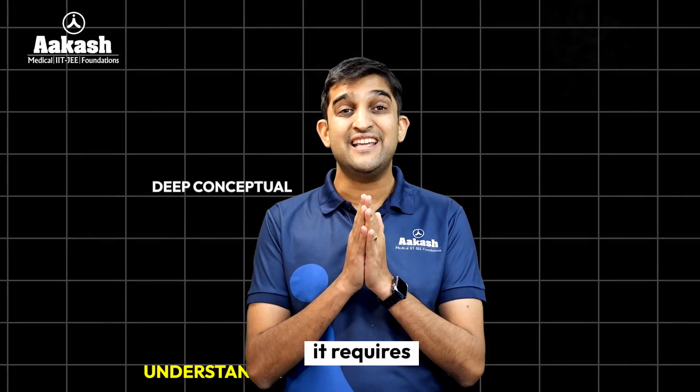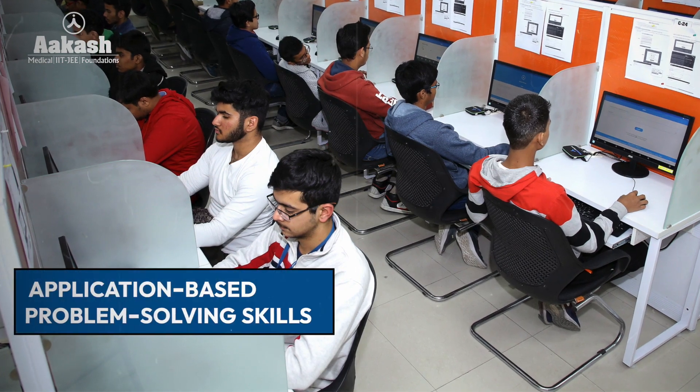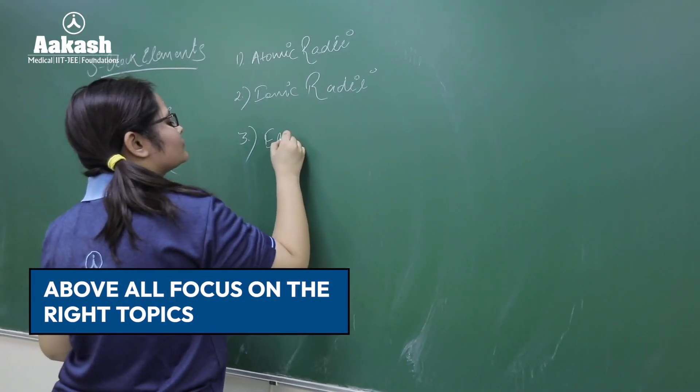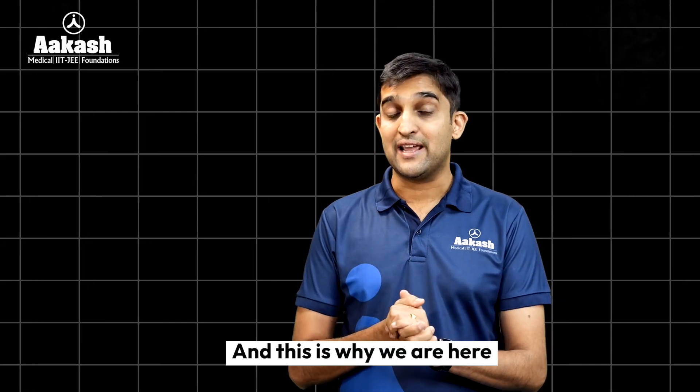It requires deep conceptual understanding, application-based problem-solving skills, and above all, focus on the right topics. And that's why we are here.